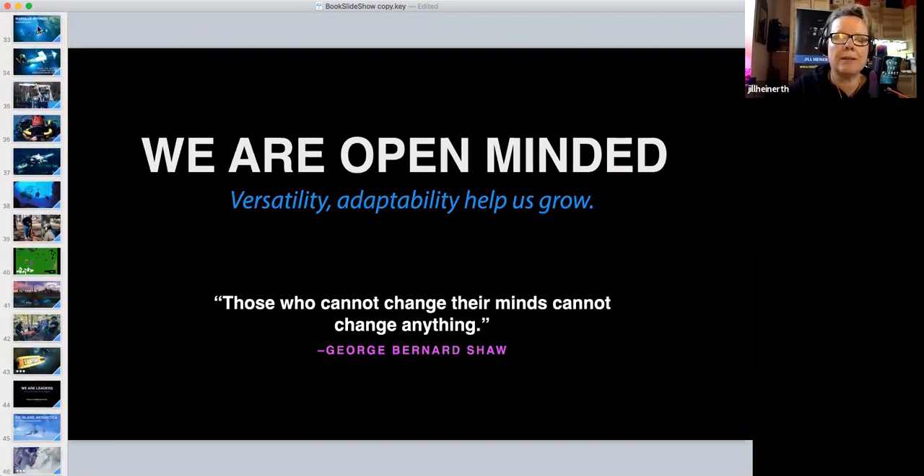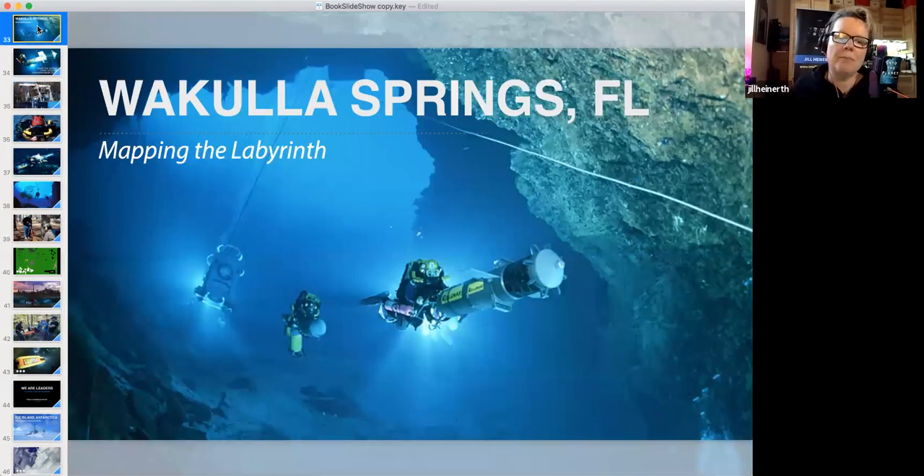Expedition leader Dr. Bill Stone told us we needed two years and about $750,000 to build a device that could map a cave whether we could see it or not. Two years later, we pulled it off.